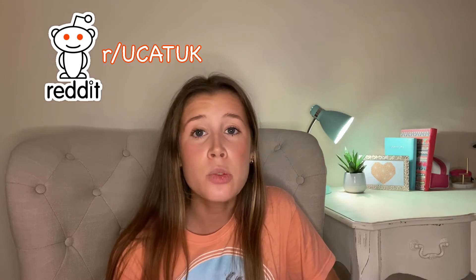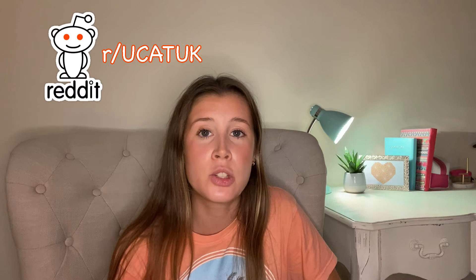Hey guys, welcome back to my YouTube channel. If you're new here, you're really welcome — my name's Laura. This video is based on questions I've been getting recently about students who have sat their UCAT, got their results, but aren't really sure what their results actually mean. Lots of students have been getting in touch via my Instagram and Reddit community, so I thought I'd make a quick video to give you a better understanding of what your results mean and what to do if you haven't done as well as you'd hoped.